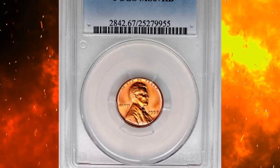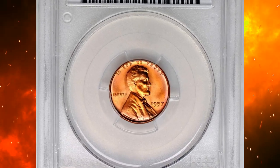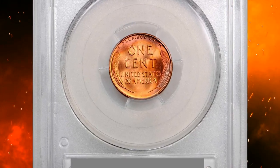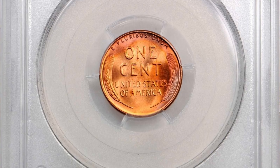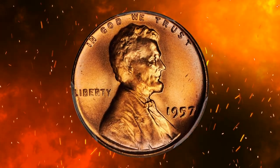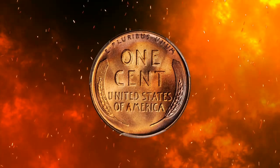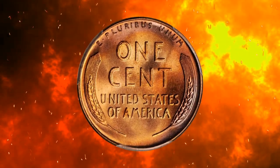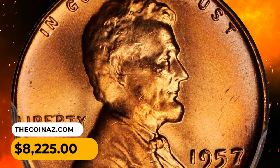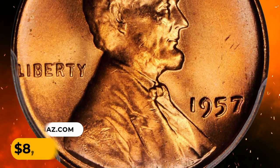Number 9: A 1957 Lincoln cent in MS67 Red condition. This exquisite super gem sports fulsome medium orange luster with subtle pastel pink and lilac peripheral highlights, smooth and inviting. This beautiful 1957 would make an impressive addition to a top-ranked Lincoln cent collection. It was sold for $8,225.